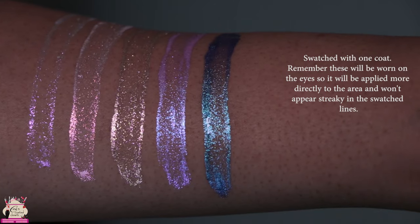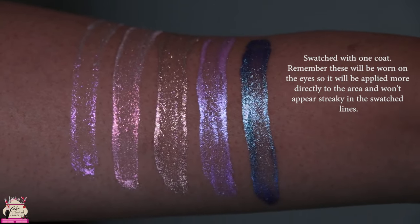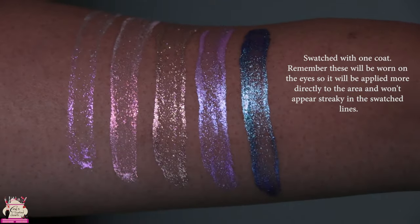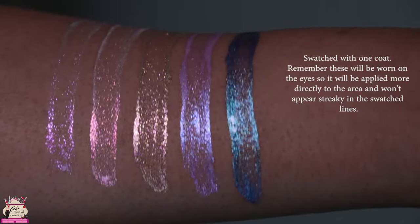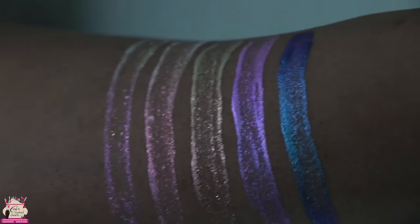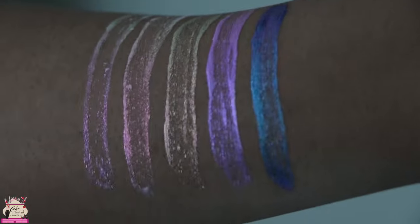Here they are directly with one coat. I do have my lights on, so I'm going to lower my lights. Here they are in very low light.